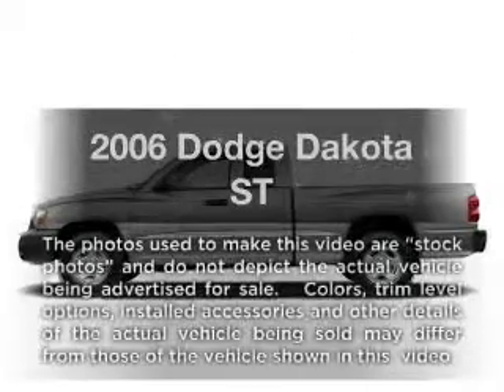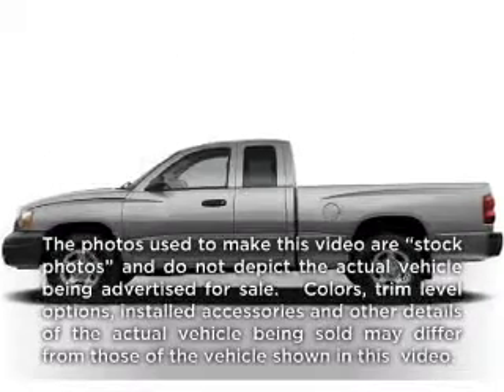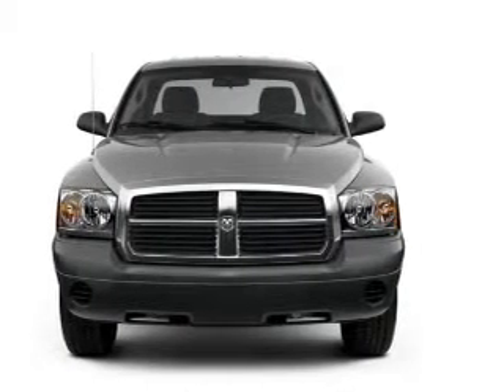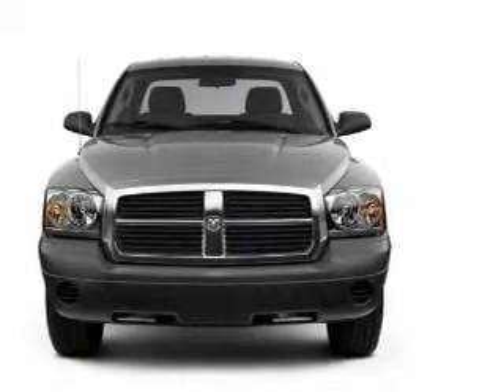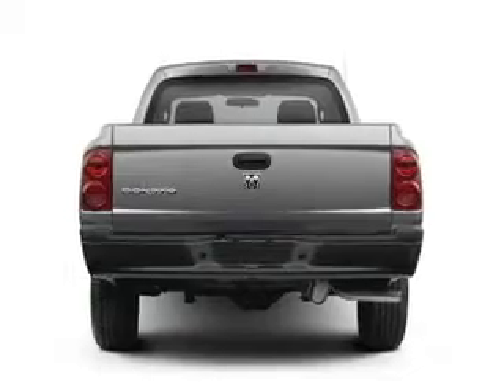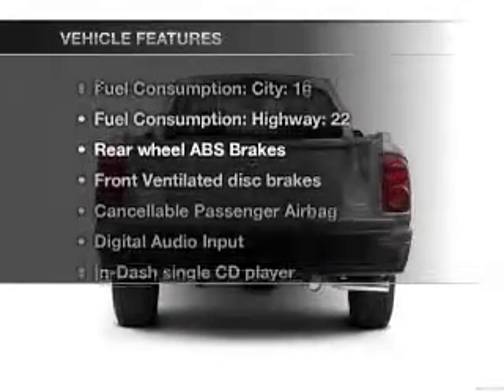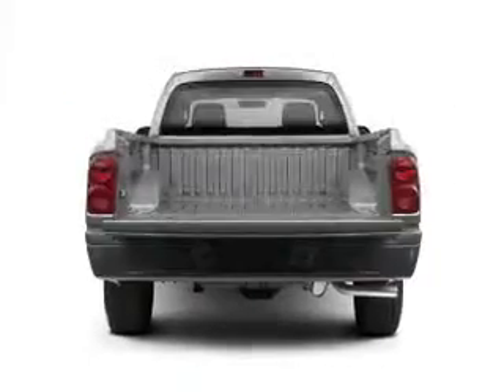Get noticed in this 2006 Dodge Dakota. This is the set of wheels you've been looking for. With a solid six-cylinder engine connected to a smooth shifting transmission, the anti-lock braking system will help deliver you safely to your destination. Plus, enjoy these notable features that are included in this vehicle.